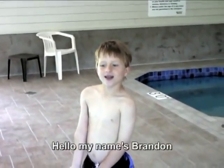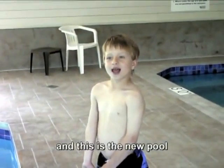Hello, my name is Brandon. This is Parkwood Lodge and this is the new pool and I'm going to jump in.